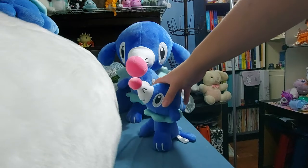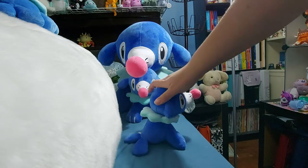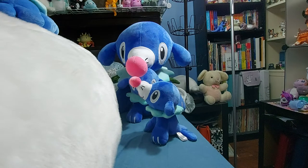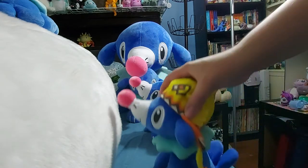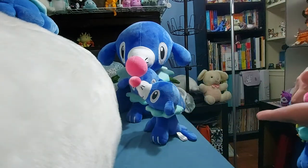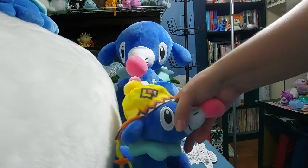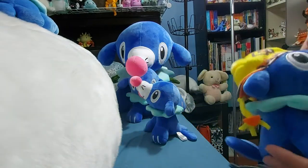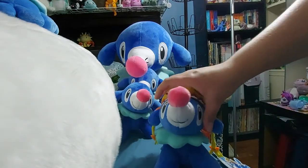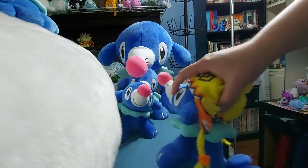I believe this one is a Factory Reject. He does have a Pokémon Center tag on his bum, and he doesn't feel like he's full of needles or anything. This one was exclusive to the Sapporo Pokémon Center for the Alola release — they had Popplio, Rowlet, Alolan Vulpix, all that good stuff.